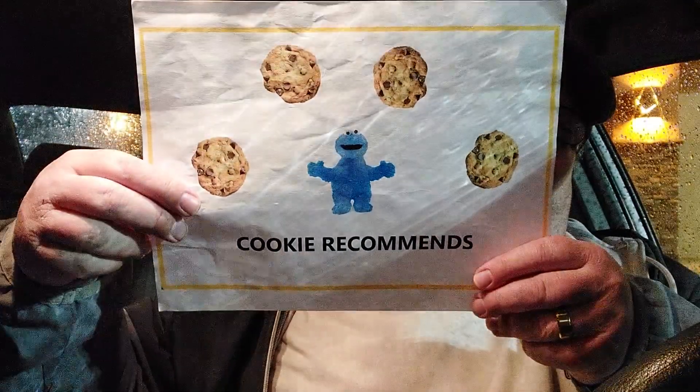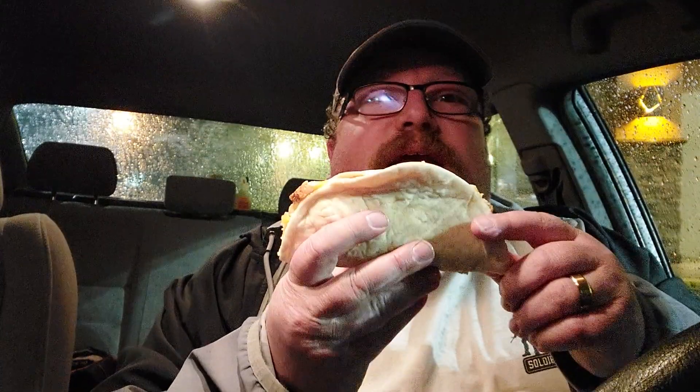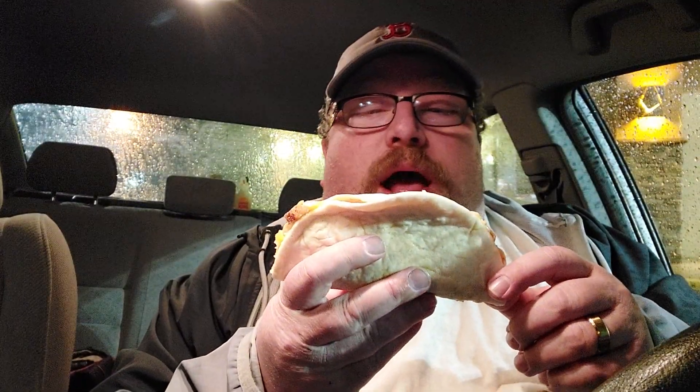Hello and welcome to Cookie Recommends, where you try to guess the ratings of your favorite fast foods. I'm your host Doughboy Dad. Today we are at Taco Bell trying their new Three Cheese Chicken Flatbread Melt — one of their new three dollar menu items. They released six new items; we're trying one of them today. On the last video you could guess the rating, and if you guess correctly you win a prize.